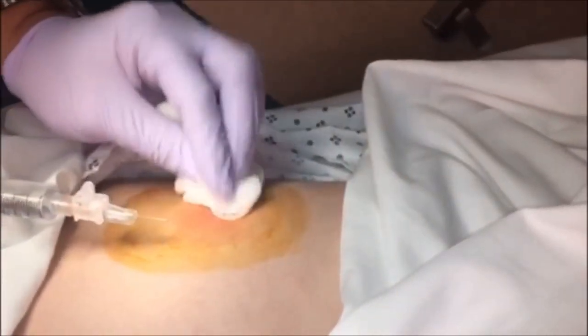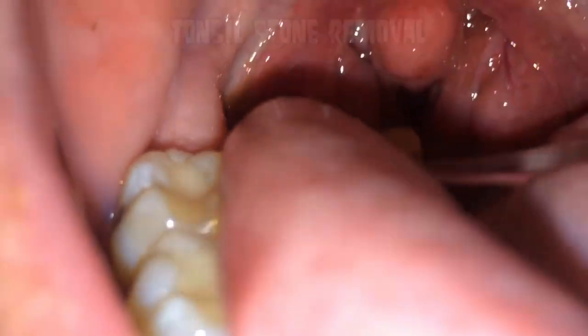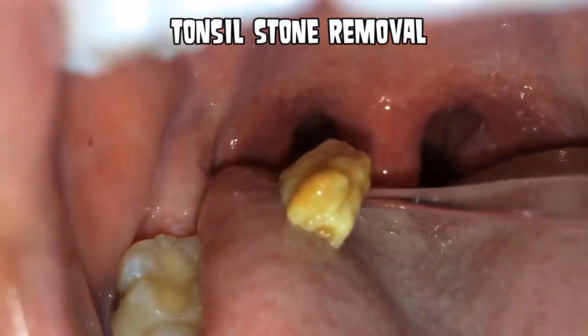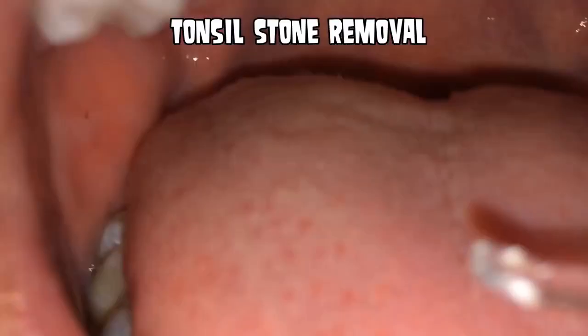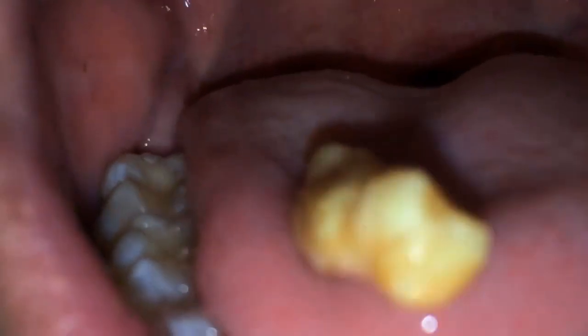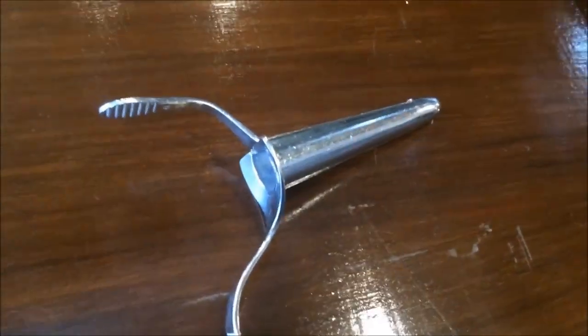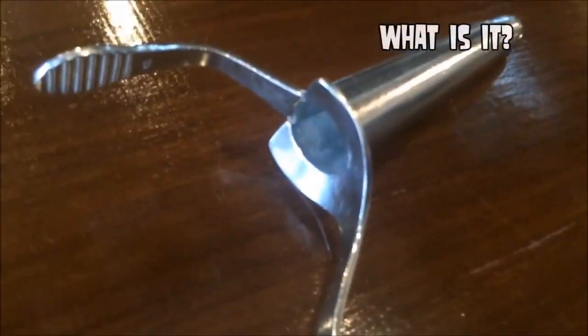This clip shows the removal of a large tonsil stone from the back of the throat. This was recorded a couple weeks ago — pretty impressive size on this one.